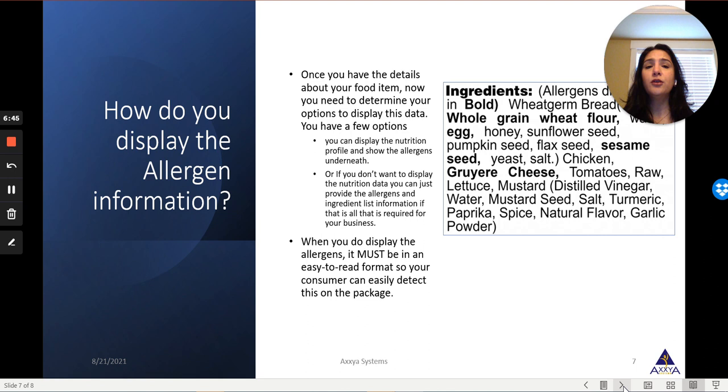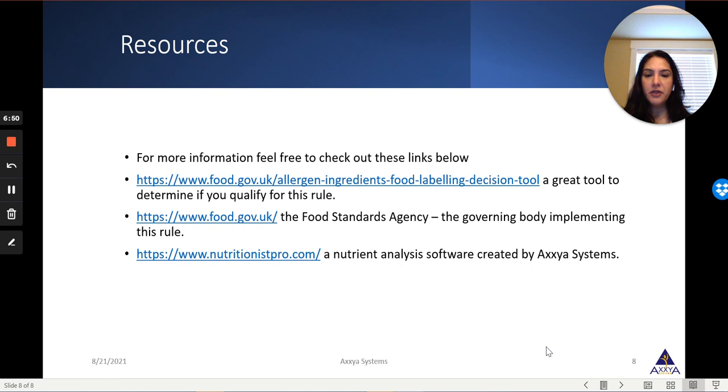I hope this was helpful. Here are some additional resources you can refer to. The first is a great website from the UK with a decision tool where you can input your criteria and determine if Natasha's Law applies to you. The second link is the Food Standards Agency website, the governing body implementing this rule. The third website is our company, nutritionistpro.com — feel free to reach out to us and we'll be happy to direct you. Thank you so much.